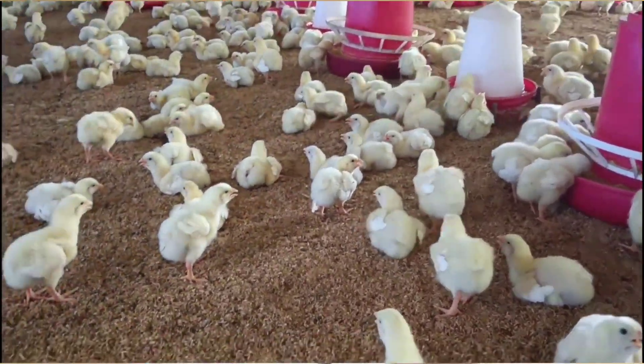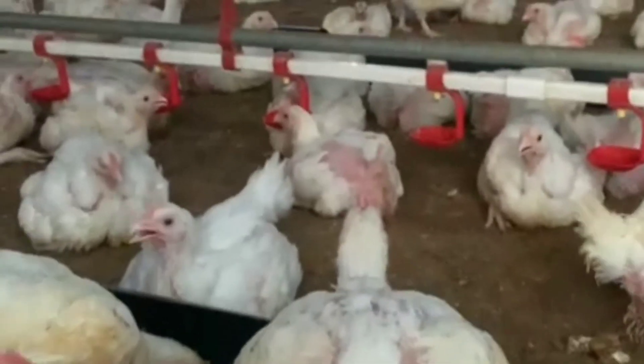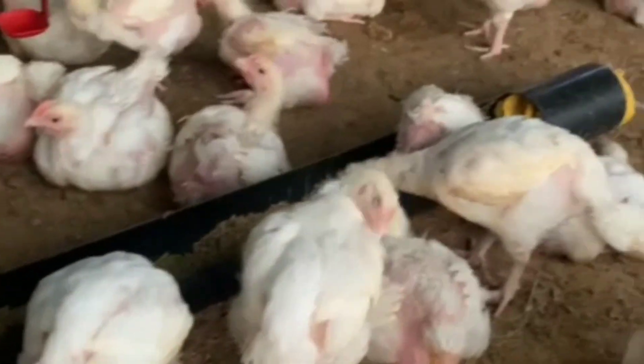Raising broilers is profitable only if you manage your feed wisely. I will break down the actual number of 50 kg bags of feed you need to raise your birds from chicks to market weight. If in your location feed comes in 25 kg bags, take whatever figure I give you here and multiply by 2. I am using 50 kg bags. Many poultry farmers rely on guesswork, leading to overspending, overfeeding, and wasting of resources. I will walk you through practical examples, tested numbers, and proven methods to help you feed smart and make more profit.